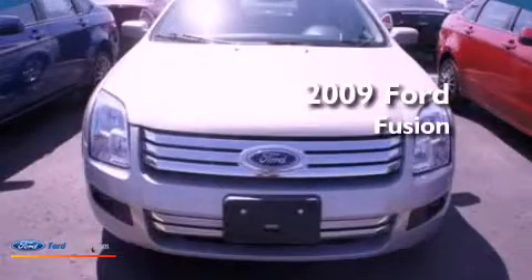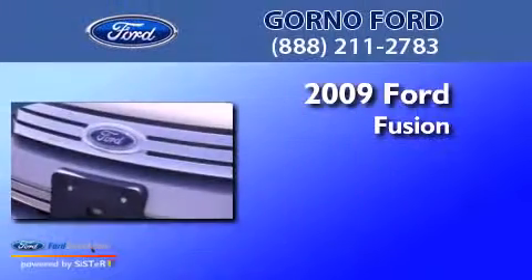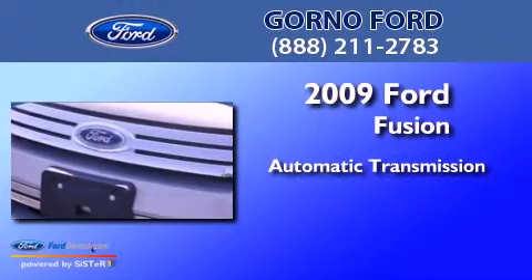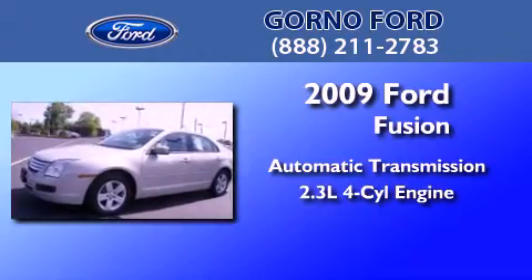This is a certified pre-owned 2009 Ford Fusion. This four-door sedan has an automatic transmission and an inline four-cylinder engine.